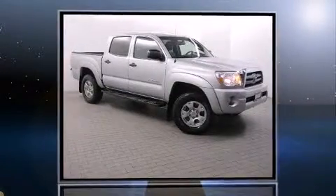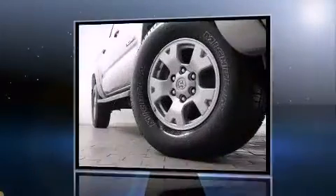You're going to love the 2010 Toyota Tacoma. This four-door, five-passenger truck just recently passed the 60,000 mile mark.